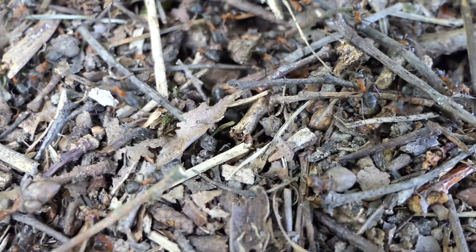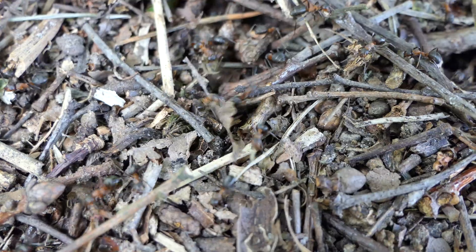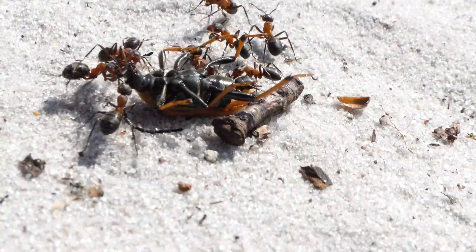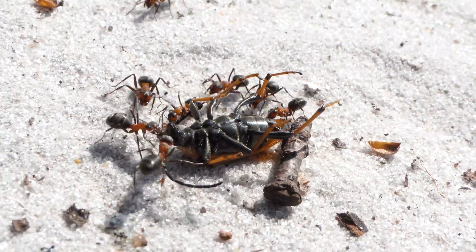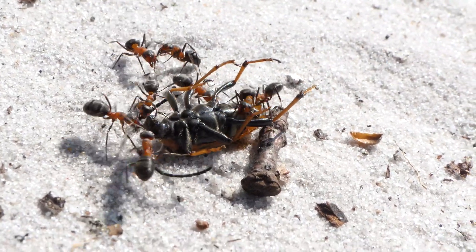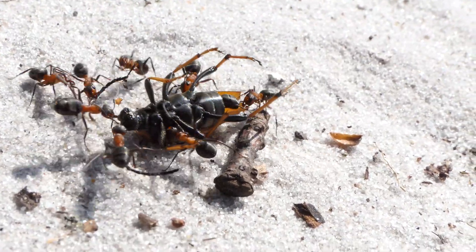For food, these ants choose everything on the menu. They clean up nature by transporting dead insects back to the nest. A very important sugar source for these ants is tending to aphids and collecting their honeydew. They also hunt for small worms when in need of protein.